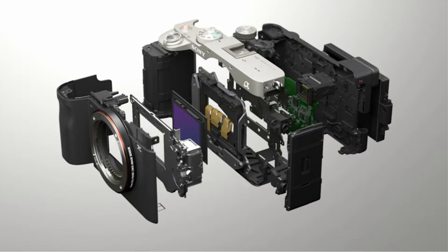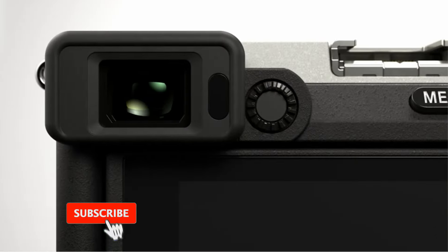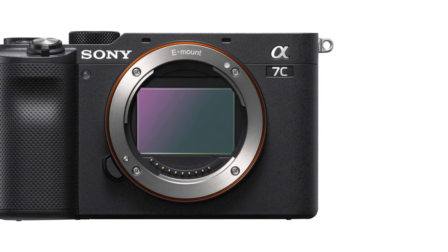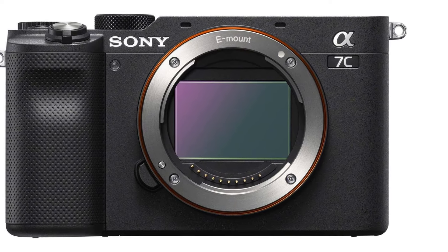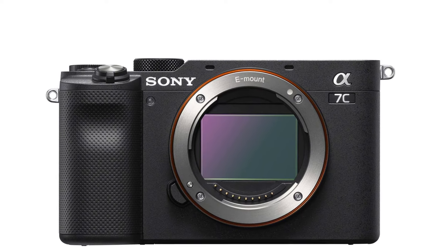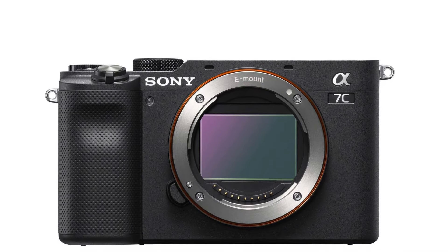The camera also has a fantastic battery life and sturdy, weather-sealed construction, giving you more peace of mind when shooting outdoors. That said, its ergonomics leave a little to be desired, particularly its small viewfinder. Its successor, the Sony Alpha 7C II, is a good alternative if you need a higher-resolution sensor and upgraded video specs. Still, the original Alpha 7C is a better overall deal for most travelers because it's cheaper and has most of the same features.